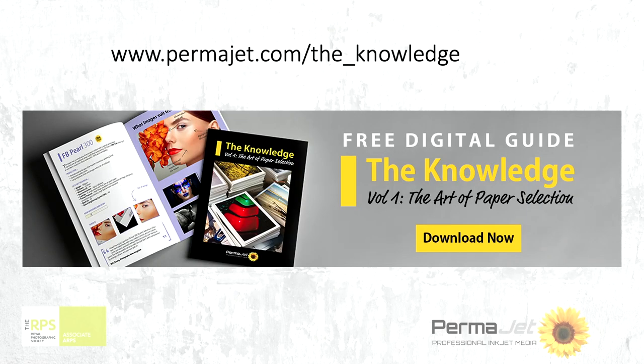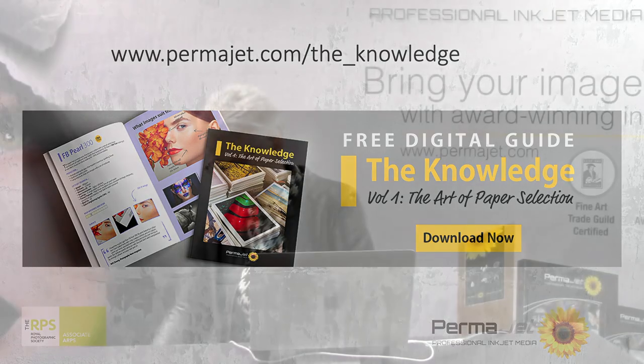To help you decide about papers, Permajet have put together knowledge on their website — you register and they send it to you as a PDF, and you can work through what might work for you. However, what I've got here — it's a bit like doing a cake thing, here's one I did earlier — I want to show you some images and how different they can look from one paper to another.